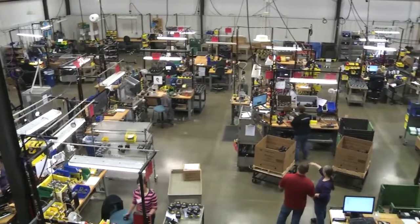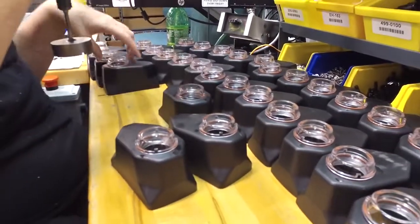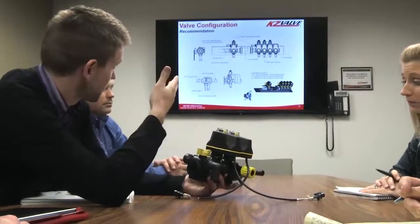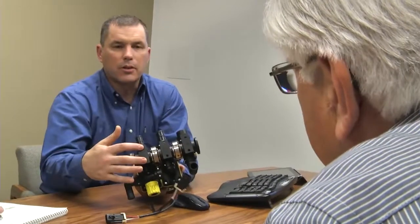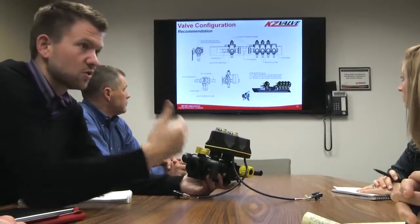Not only does KZ Valve design and manufacture high quality, dependable ball valves, but we also use our spirit of inventioneering to help customers every day. One in six KZ Valve employees is a mechanical, design, or electrical engineer. Our engineers often work collaboratively with customers of all sizes to provide solutions with our electrically actuated valves and controllers that add value to their current and future products.